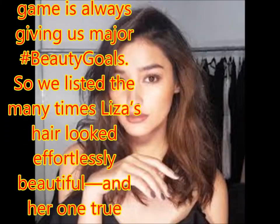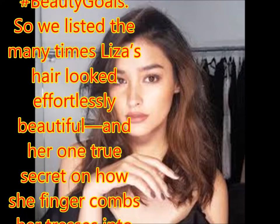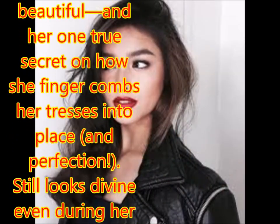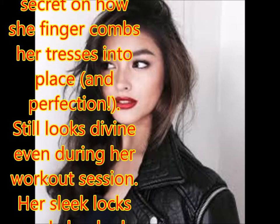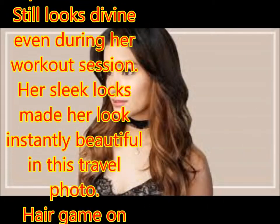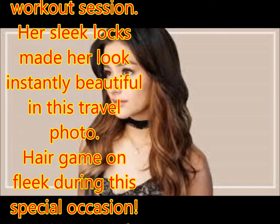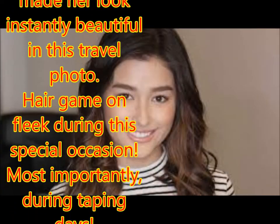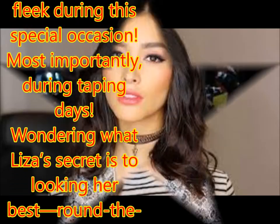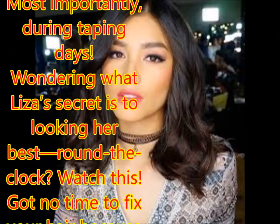So we listed the many times Liza's hair looked effortlessly beautiful, and her one true secret on how she finger combs her tresses into place — and perfection still looks divine even during her workout session. Her sleek locks made her look instantly beautiful in this travel photo. Her hair came on fleek during this special occasion, and most importantly, during taping days.